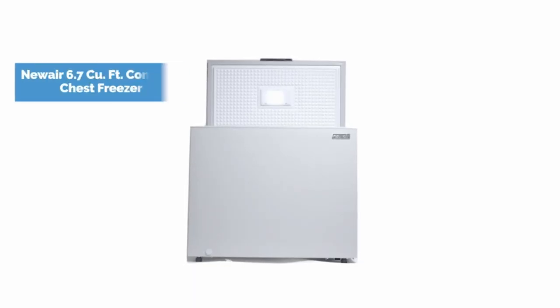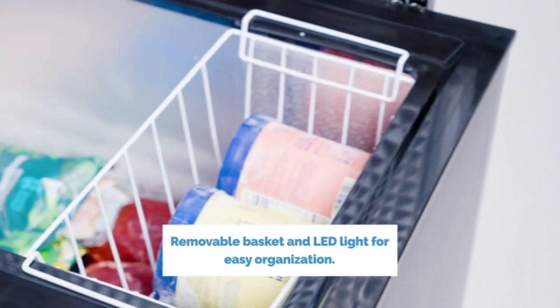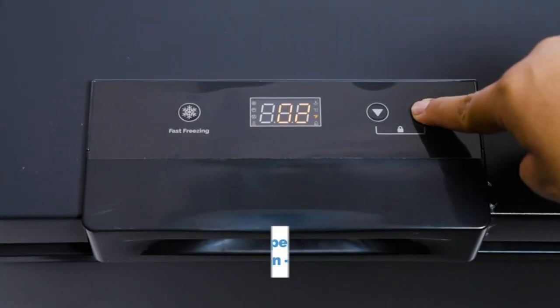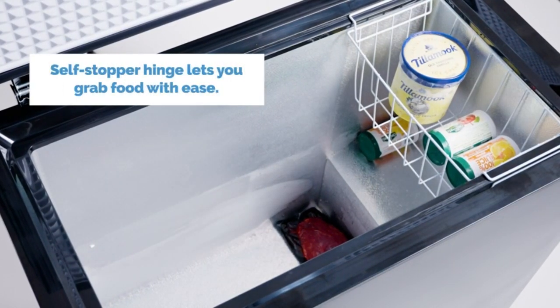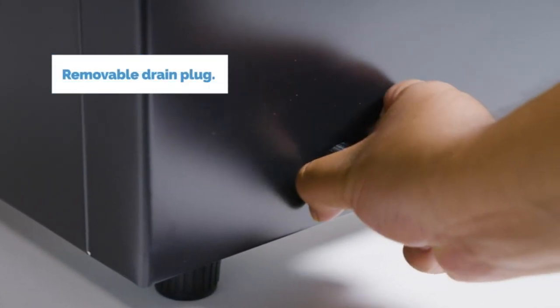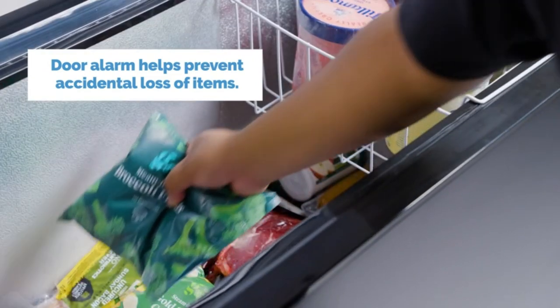The number 2 on the list is the NEW AIR chest freezer. It comes with a digital temperature range from 50°F for cellaring all the way down to -14.8°F for a deep freeze. You can choose the optimal temperature for frozen meats, veggies, prepared foods, and more. Easily adjust the temperature using the adjustable thermostat located on the front of the freezer — simply set your desired temperature and you're set. Fast freeze mode preserves freezer items quickly.